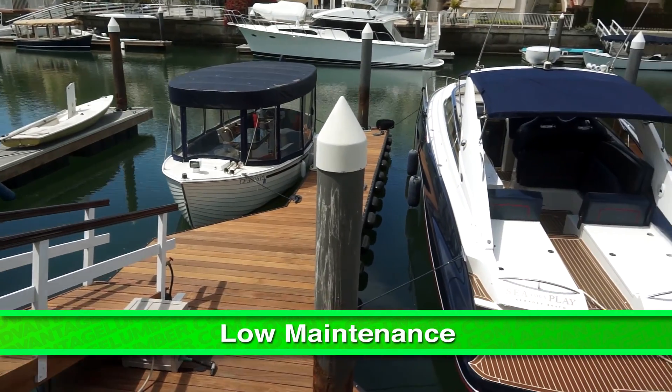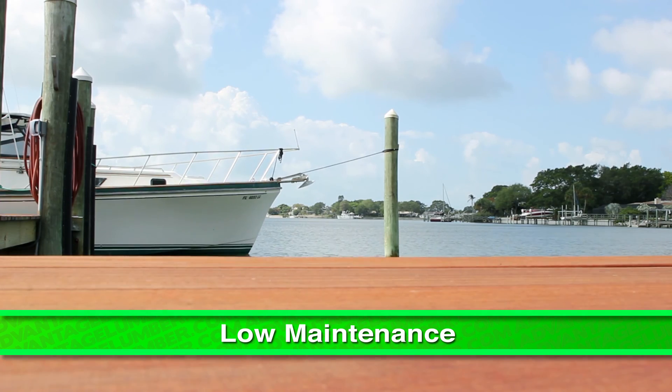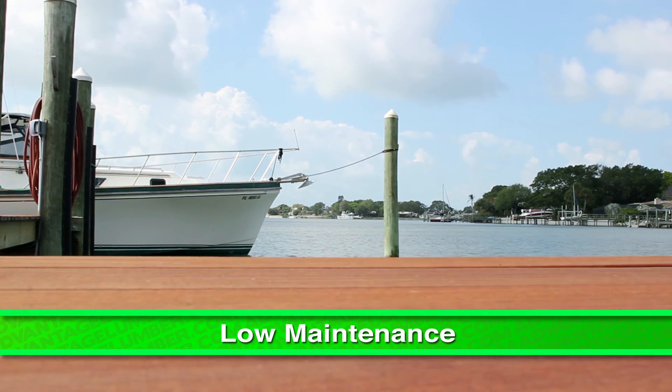Advantage hardwoods such as Ipe and Kumaru require very little maintenance and will continue to retain their beauty for years to come. You can rest easy knowing your dock is safe and strong.